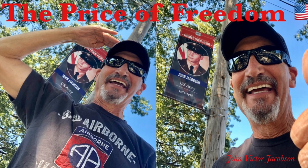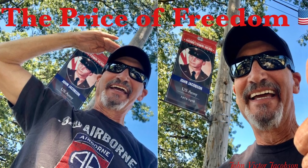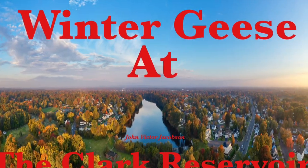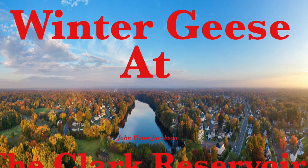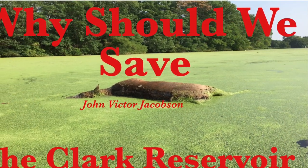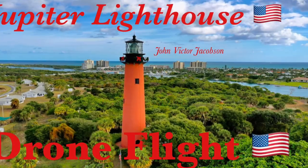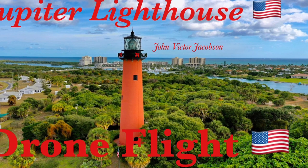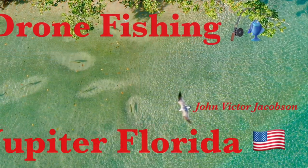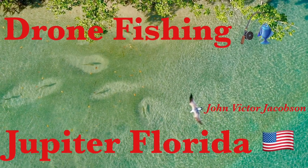And do you know what the price of freedom is? I can show you what that's all about. And have you seen the winter geese at the Clark Reservoir? It's a pretty cool sight. And why should we save the Clark Reservoir? Well, because it's the right thing to do. And this here's the Jupiter Lighthouse — we did a drone flight there not too long ago, and we did some drone fishing in Jupiter, Florida also. And that was pretty darn amazing.